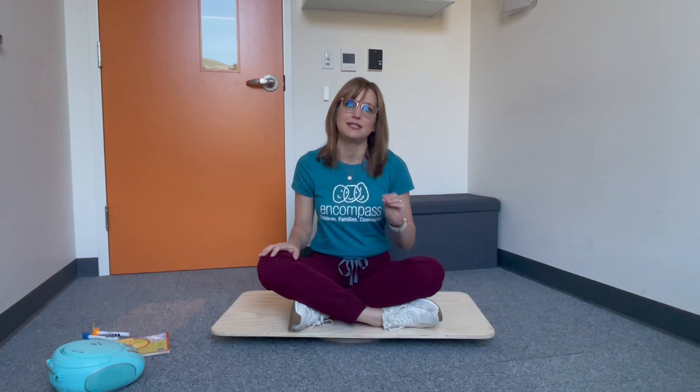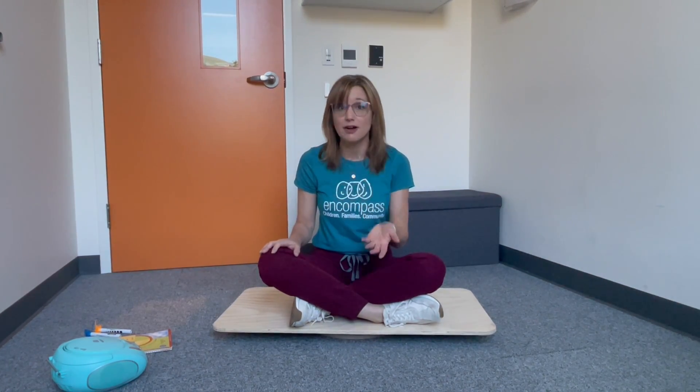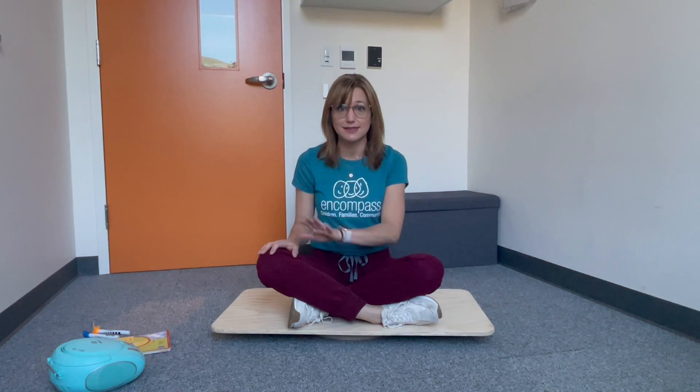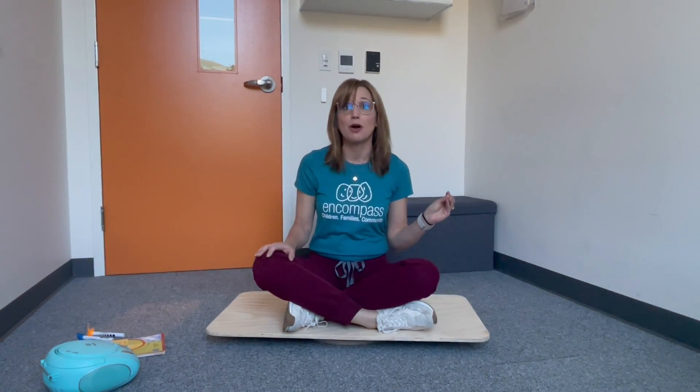The challenge comes with home programming. In order to make progress, our kids really need to be working on this every day, but coming in for therapy every day just isn't possible. So we need tools that can help parents who are incredibly busy and managing a lot of different things to help target the vestibular system in their children in a quick, easy, and fun way so that their kids will engage in this activity at home.